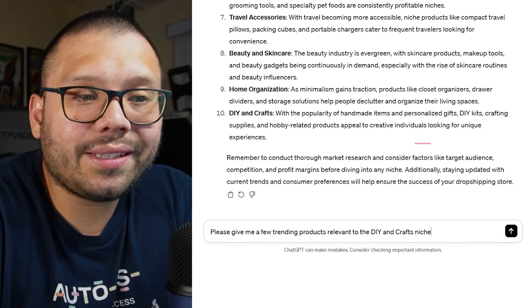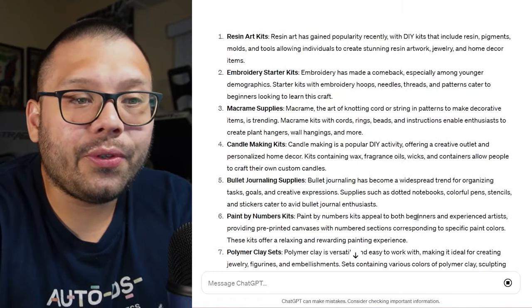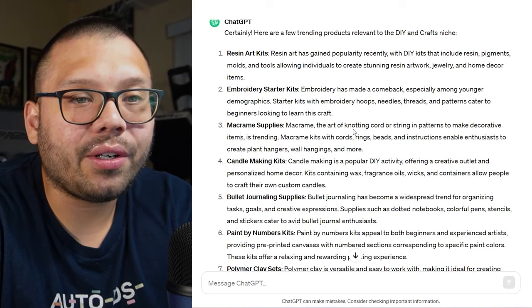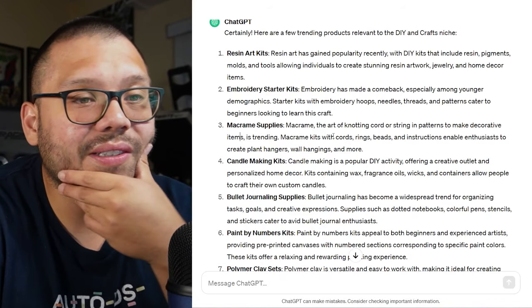Now we have a niche — so what about products? How can we find products relevant to this niche? We'll ask ChatGPT again: please give me a few trending products relevant to the DIY and crafts niche. It gave us resin art kits, embroidery starter kits, macramé supplies — the art of knotting cord or string in patterns to make decorative items, which is interesting — candle making kits, bullet journaling supplies, paint by number kits, polymer clay sets, and DIY tie-dye kits.